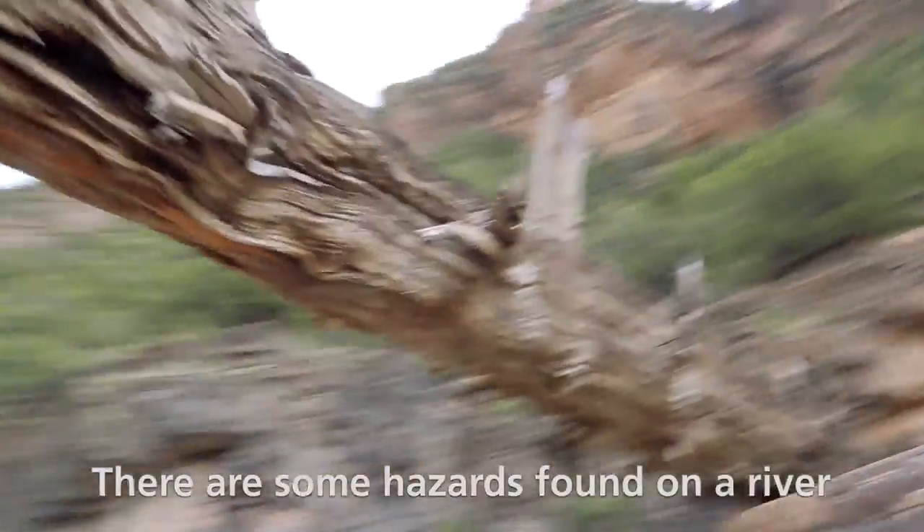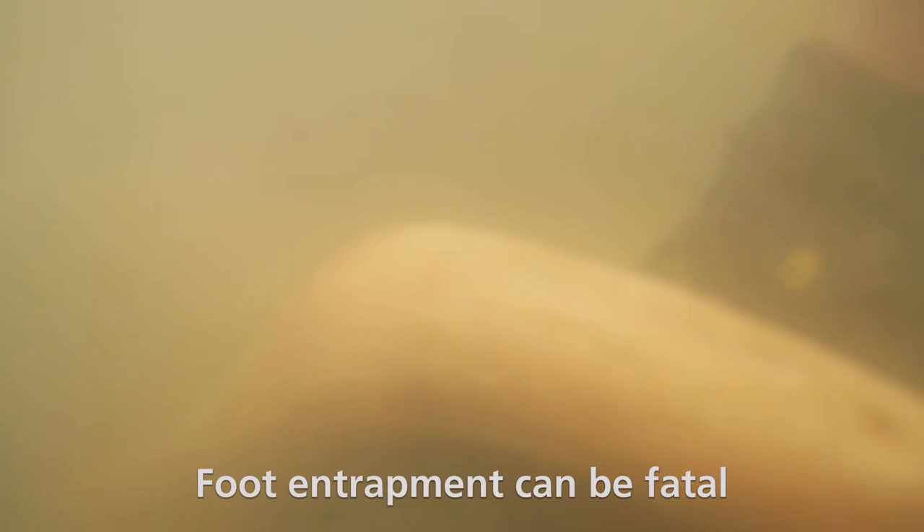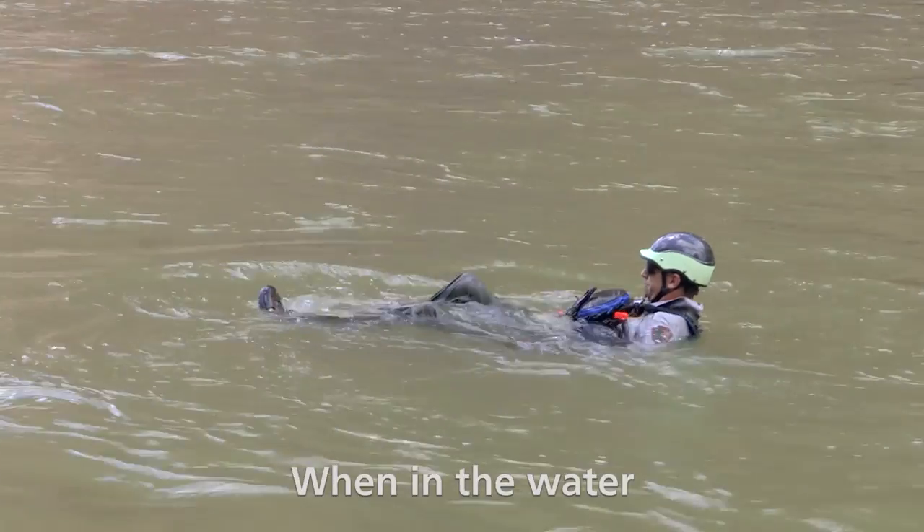There are some hazards found on a river you should be aware of. Foot entrapment can be fatal. This happens when feet get stuck between rocks or submerged debris. When in the water, keep your feet up.